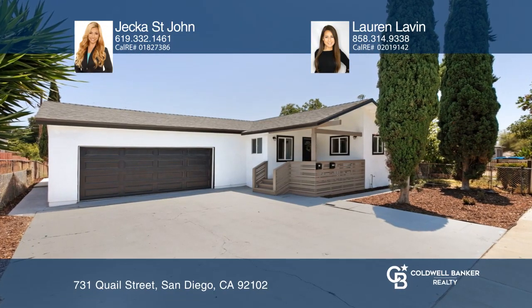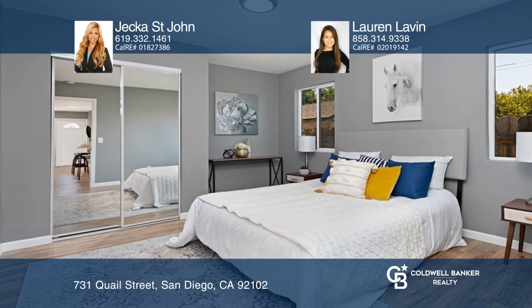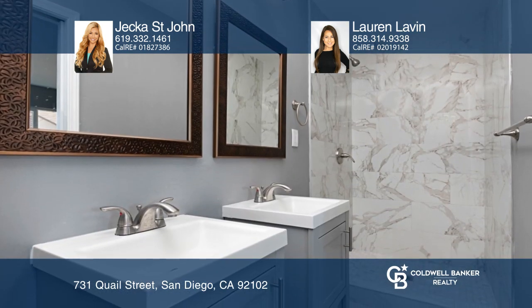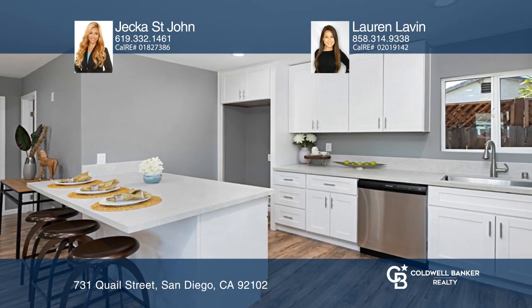Don't miss this stunning opportunity. The main unit is three bedrooms and two bathrooms with a two-car garage. The additional unit is one bedroom and one bathroom. Both units are remodeled with only the most desired finishing touches.